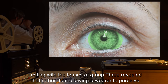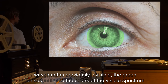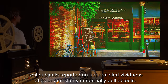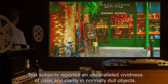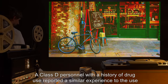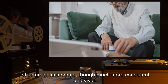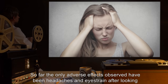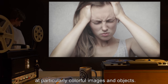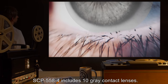SCP-558-3 includes 10 green contact lenses. Testing with the lenses of group 3 revealed that rather than allowing a wearer to perceive wavelengths previously invisible, the green lenses enhance the colors of the visible spectrum to a high degree. Test subjects reported an unparalleled vividness of color and clarity in normally dull objects. A Class D personnel with a history of drug use reported a similar experience to the use of some hallucinogens, though much more consistent and vivid. So far the only adverse effects observed have been headaches and eye strain after looking at particularly colorful images and objects.